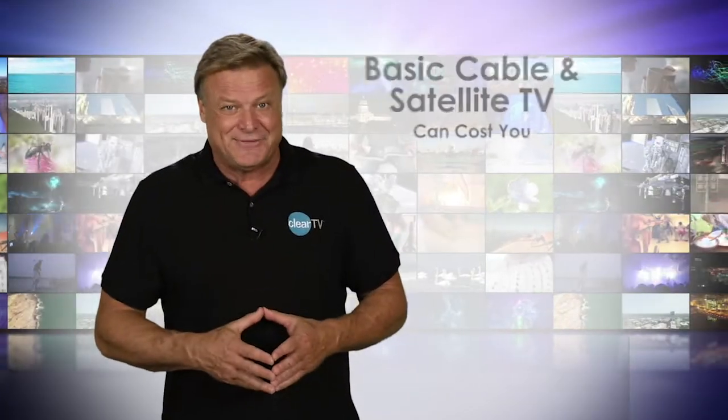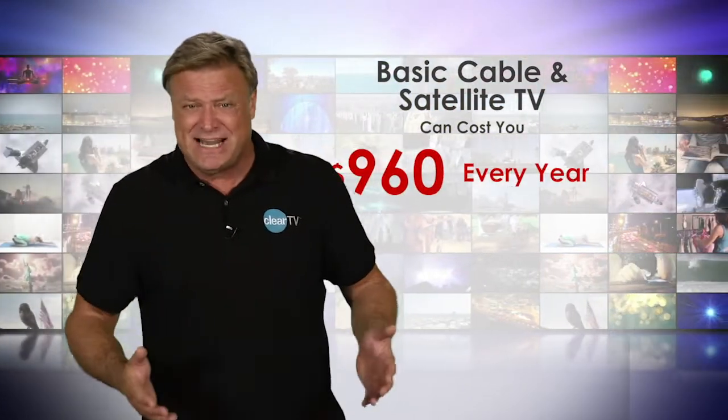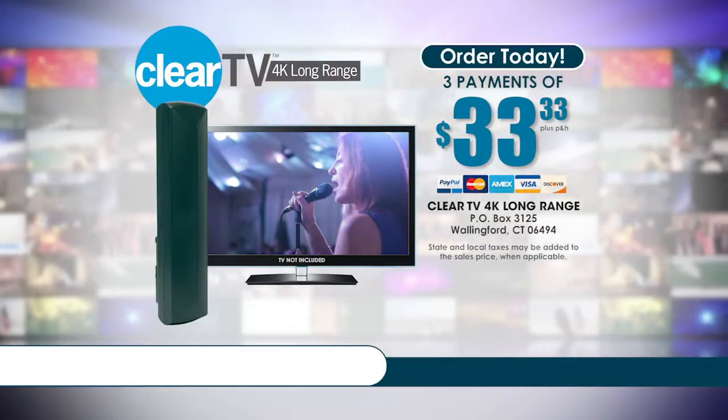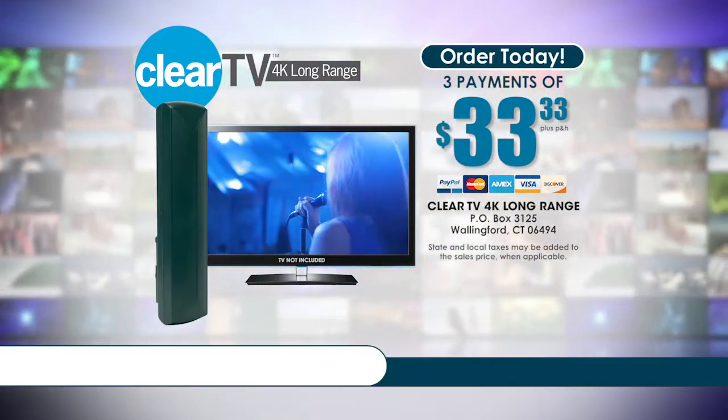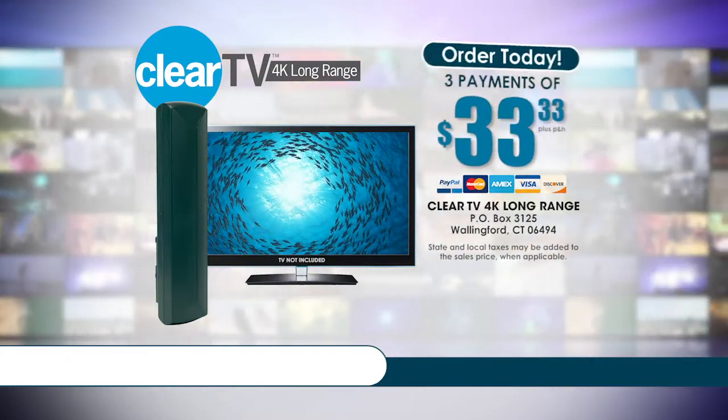Basic cable and satellite services can cost you up to $80 a month — that's $960 a year and almost $10,000 over a 10-year period. Call or go online now to get your ClearTV long-range 4K Ultra HD antenna for only three payments of $33.33.